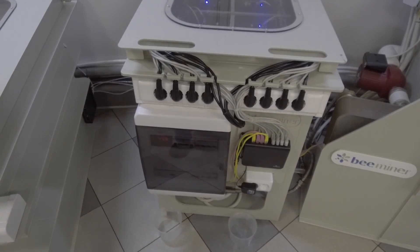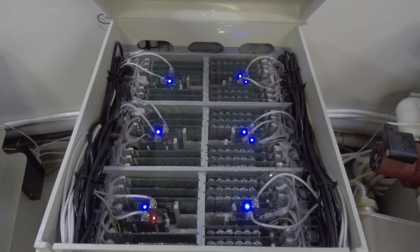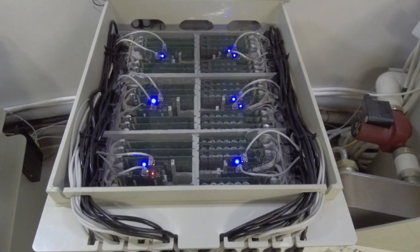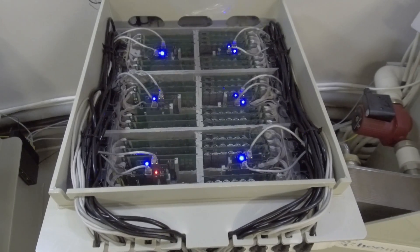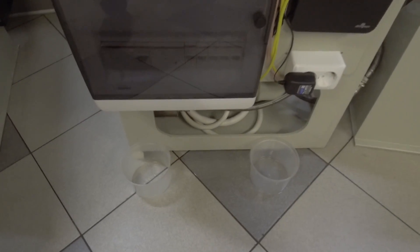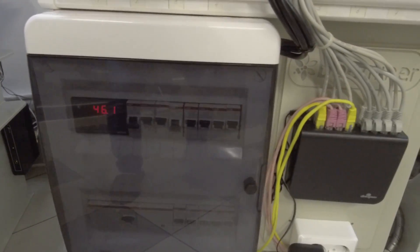Here is another installation. There are two Bitfury B8 miners — it is called Monster Miner, as the Bitfury B8 is known as a really powerful miner. You can see the temperature here — everything is working.